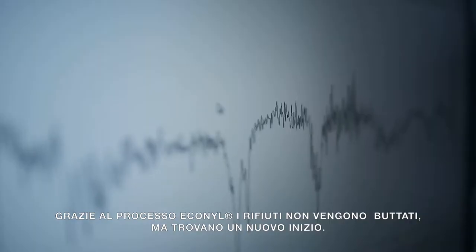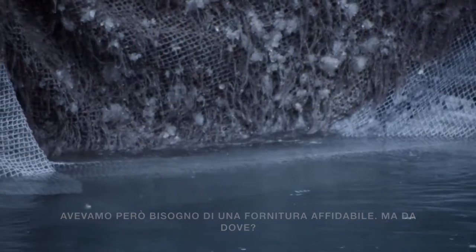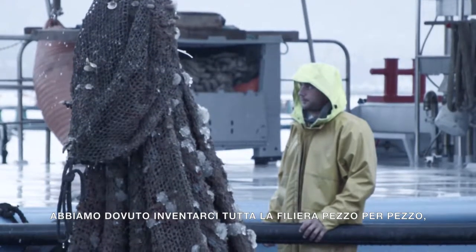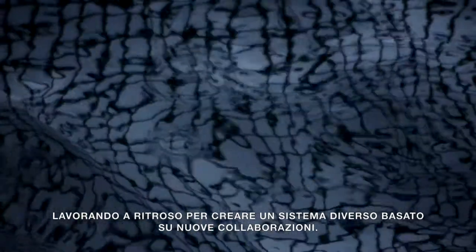With Econyl, waste is not the end, but the beginning. We needed a reliable supply — but from where? We couldn't just call for a delivery. We had to invent an entire supply chain, piece by piece, working backwards to create new systems and new partnerships.